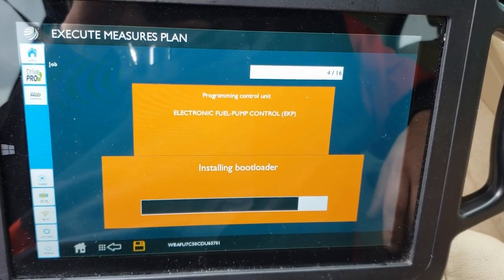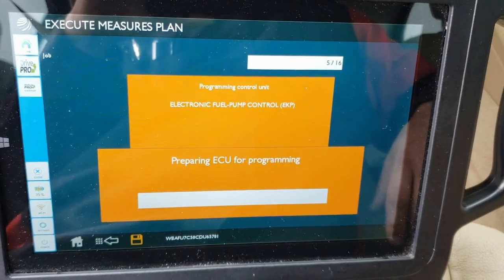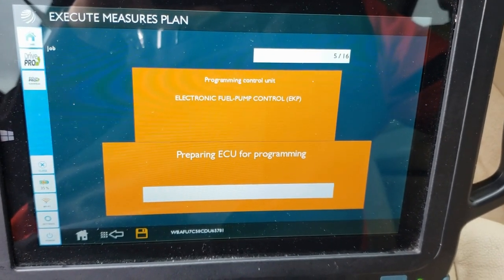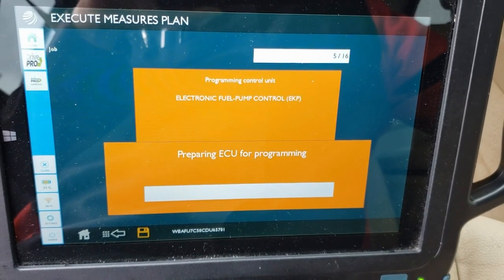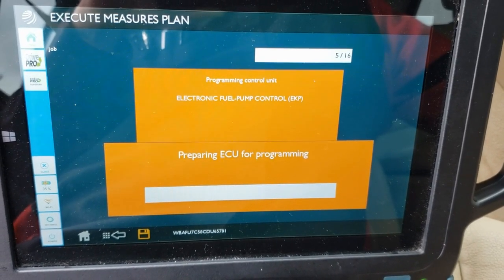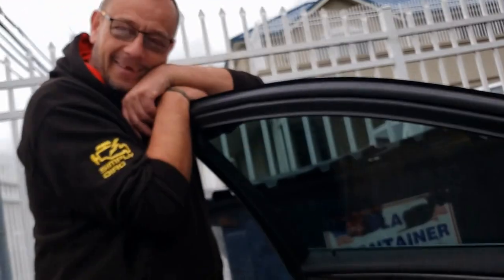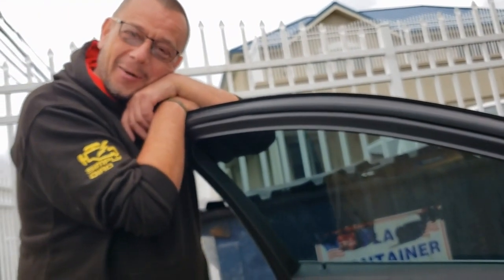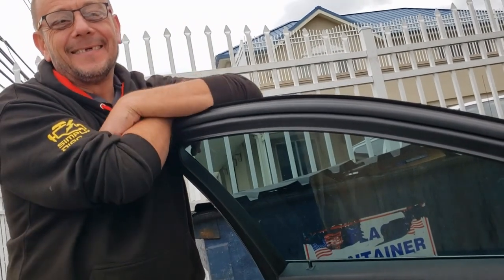In the CIP report, nothing else showed up as needing updates. Normally it will tell you what other updates are available or what TSBs are relevant. This car must have been to a dealer recently, because it's not very often you hop into one of these and there isn't a whole list of modules to program or update.